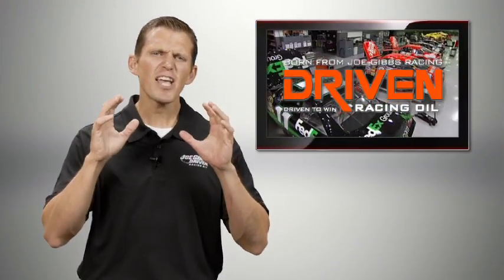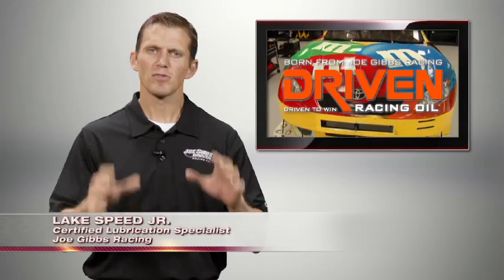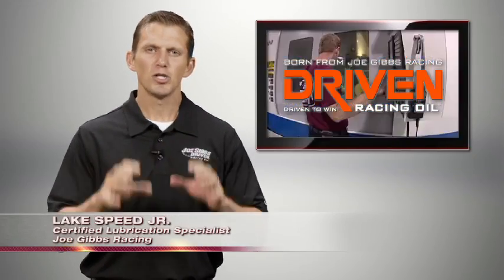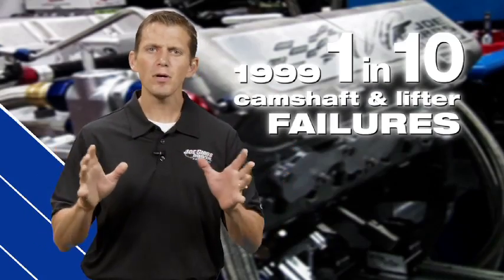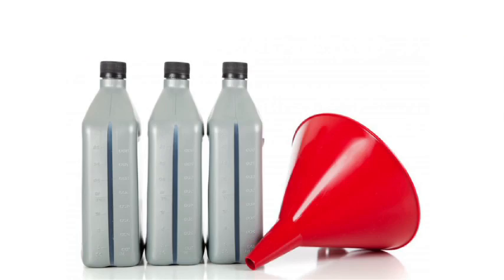Failure — even just saying the word makes your heart sink. I'm Lake Speed Jr., certified lubrication specialist, and in 1999 Joe Gibbs Racing experienced camshaft and lifter failures in one out of every 10 engines we built. After an intense search into the cause of these failures, a very interesting culprit was revealed: motor oil.